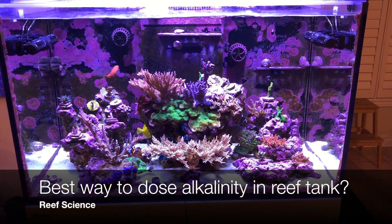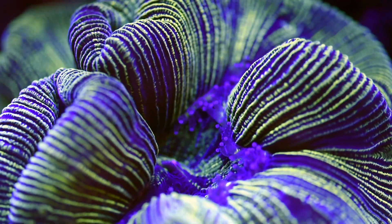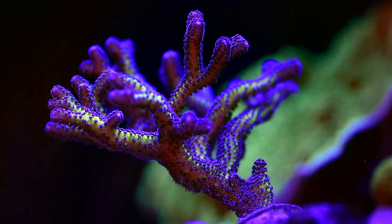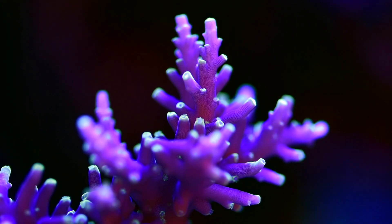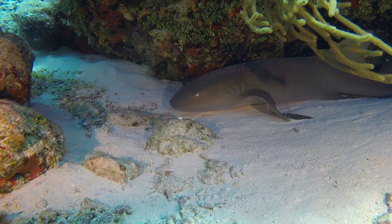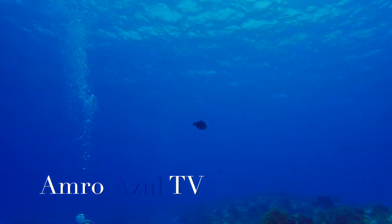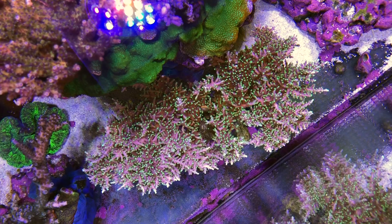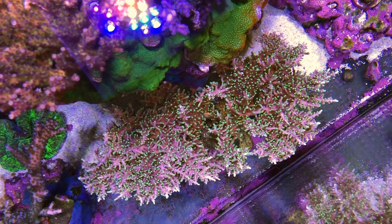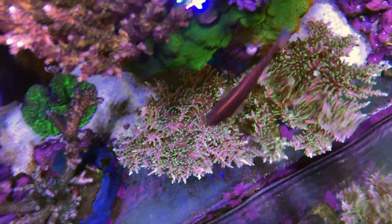Today we're going to talk about the best way to do a two-part solution to make sure that your alkalinity is stable. Hello and welcome back everyone to Amra Azul TV. Today's topic is going to be about alkalinity and how to make sure that alkalinity is stable.